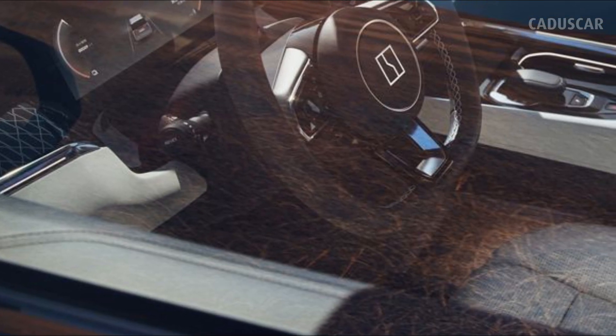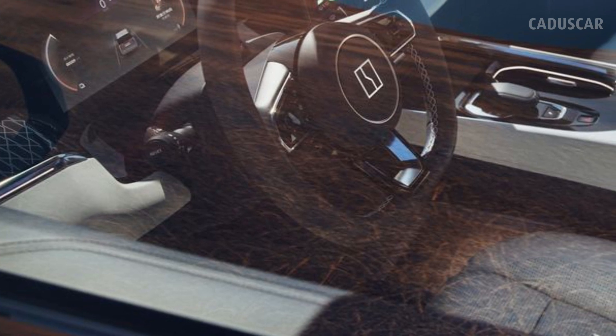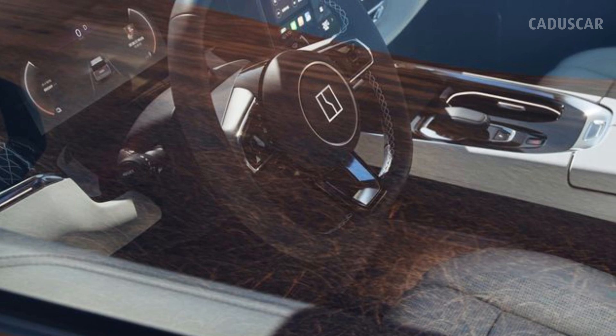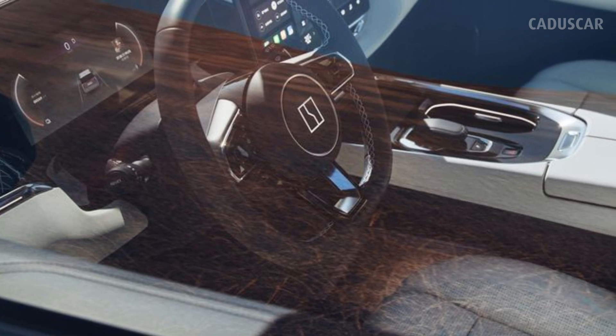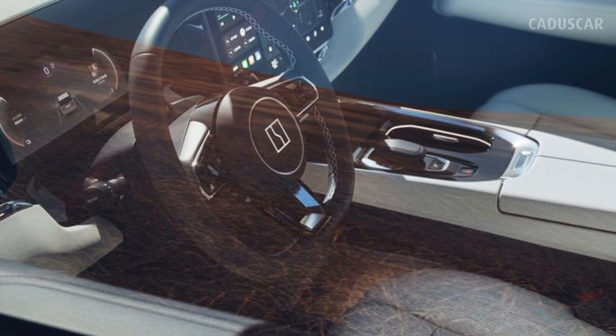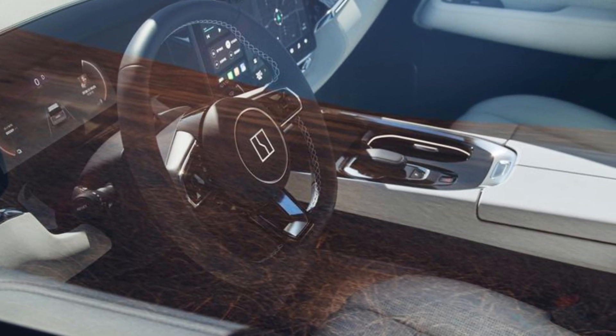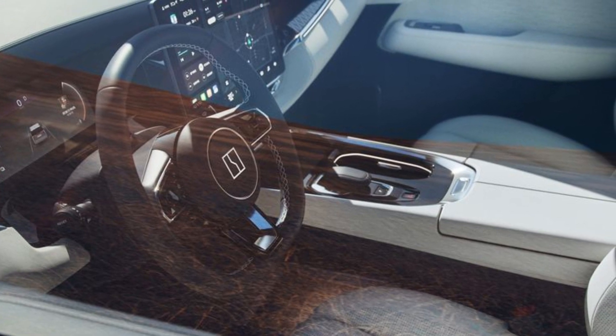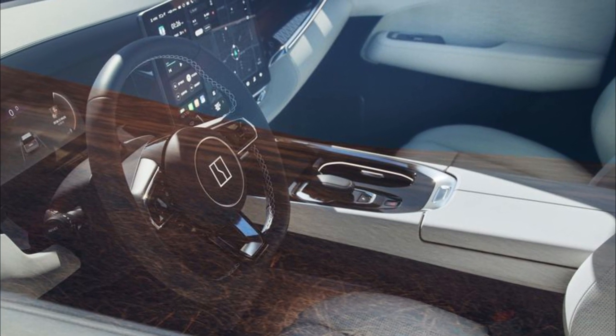Along with impressive performance figures, the 009 stands out thanks to its unorthodox design. The boxy front grille features a series of vertical LED light strips and a shiny chrome finish, and while the front lights are a simple upside-down U shape, the taillights feature dozens of intricate LED units. Despite the chunky styling, Zeekr claims a drag coefficient of 0.27 for the 009.